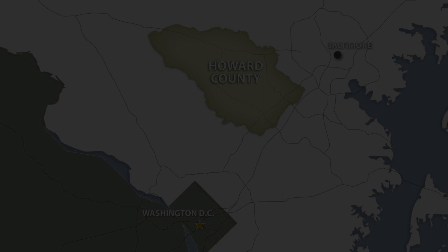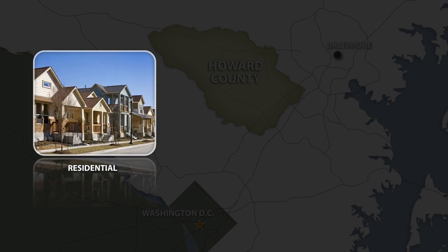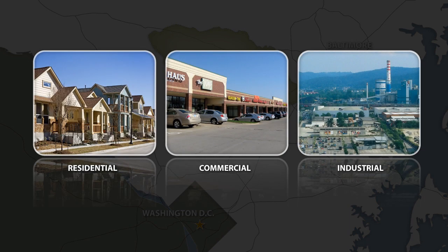In order to meet the increasing energy demands of the region's growing residential, commercial, and industrial populations, BGE is constructing a natural gas pipeline that will ensure its ability to provide safe and reliable gas service to the public.